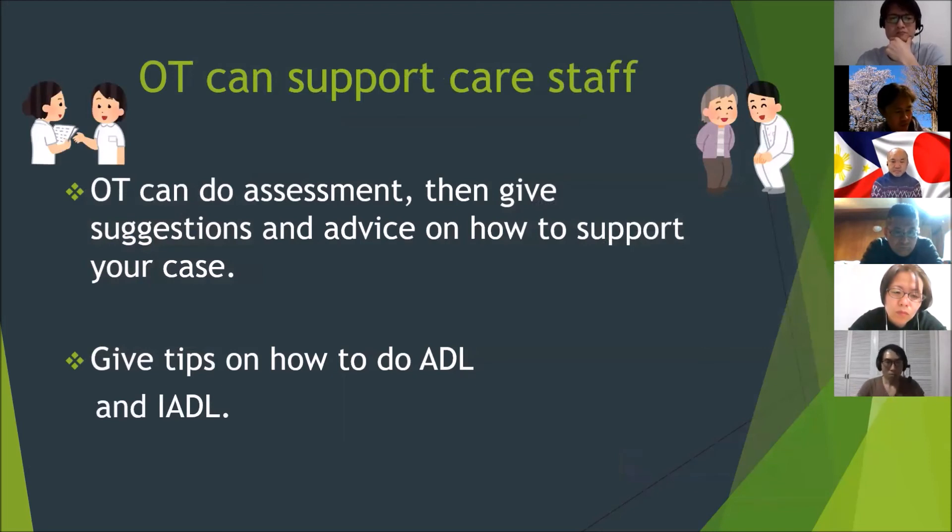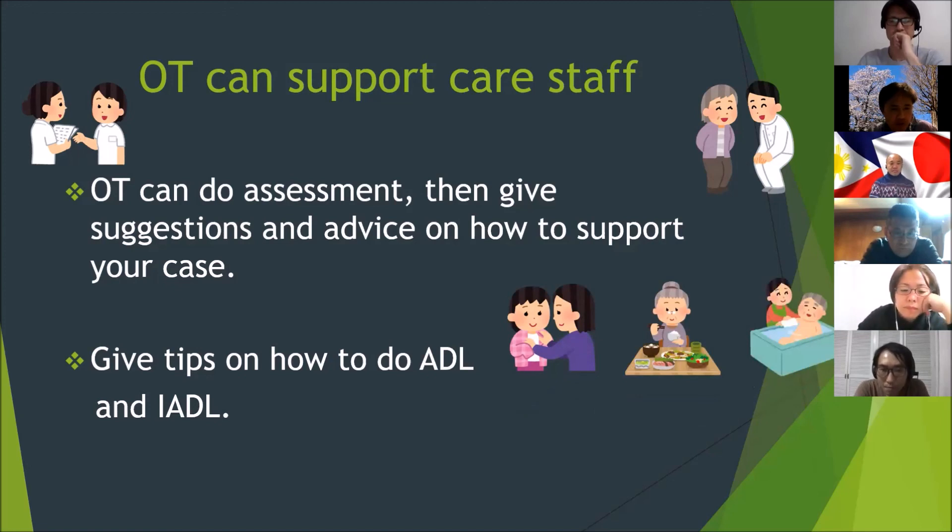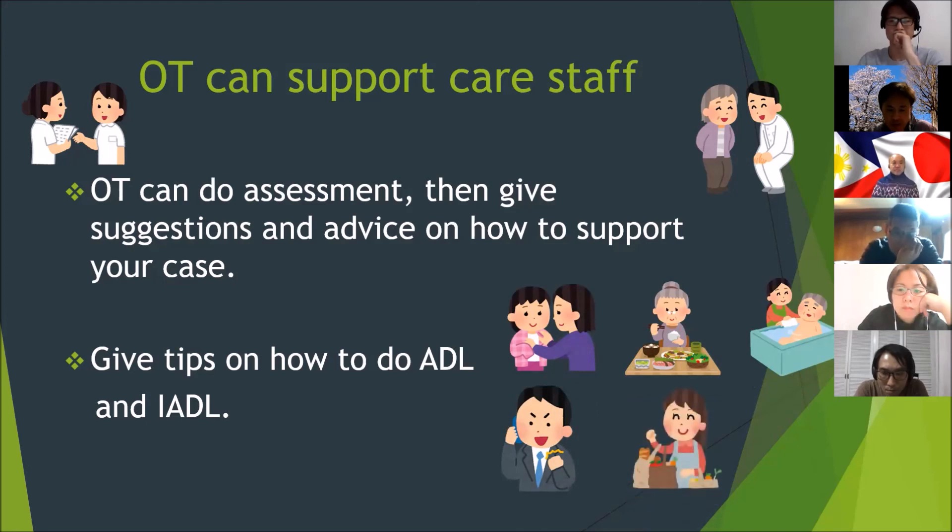OT can also support care staff. OT can do assessments, then give suggestions and advice on how to support your case. OT can give tips on how to do ADL and IADL. About ADL, for example: getting in and out of bed, dressing, eating, and bathing. About IADL, for example: using your phone, shopping, washing dishes, and money management.